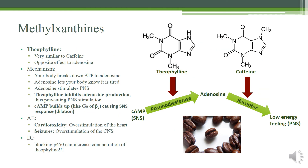Let's talk about methylxanthines. You only need to know theophylline, which has a very similar effect to caffeine but an opposite effect to adenosine. Normally, a sympathetic nervous system reaction causes an increase in cyclic AMP, which causes airway dilation. Phosphodiesterase breaks down cyclic AMP and turns it into adenosine, which triggers adenosine receptors and slows things down. You may remember from cardiology that adenosine can stop certain arrhythmias — similarly, adenosine receptors in the lungs stimulate the parasympathetic nervous system and constrict the airways.